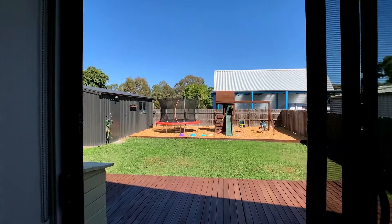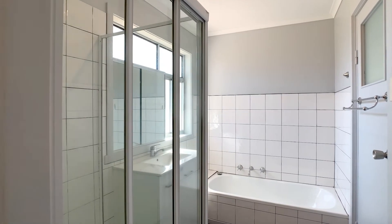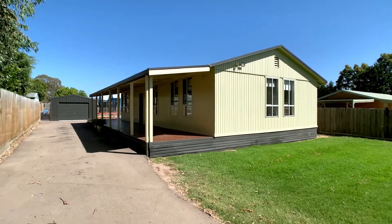Whether you're a first home buyer, investor or downsizer, this is an ideal home at an ideal price. Call Graeme Chalmer Real Estate Sale today to arrange an inspection.